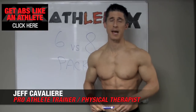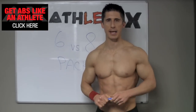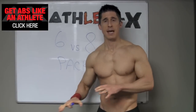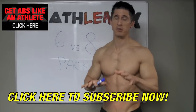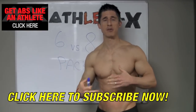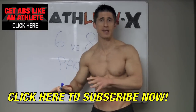What's up guys, Jeff Cavaliere, ATHLEANX.com. Let's talk today about 6-pack abs versus 8-pack abs. Somewhere along the way, 6-pack became not good enough — now we need 8. A lot of times people will say, Jeff, how do I get my 8-pack? And a lot of times those questions come from people that have a 0-pack. So let's take one step at a time — let's try to get you your 6-pack before we worry about 8-pack, and I'll explain whether or not that's even possible.